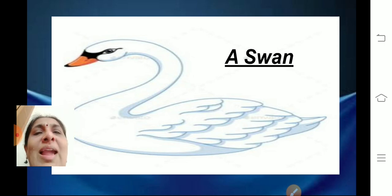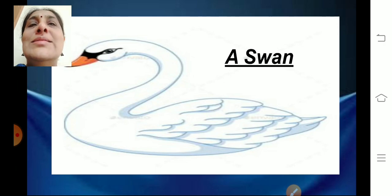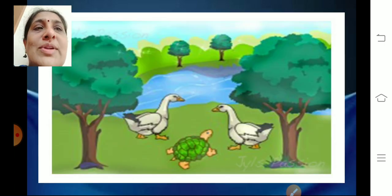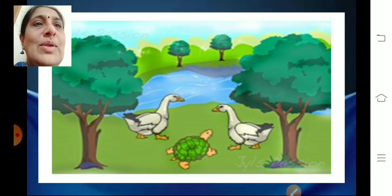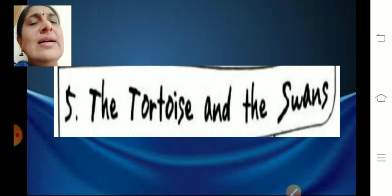So today's story is about a tortoise and his two swan friends. Let's begin with the story. It is lesson number five: The Tortoise and the Swans.